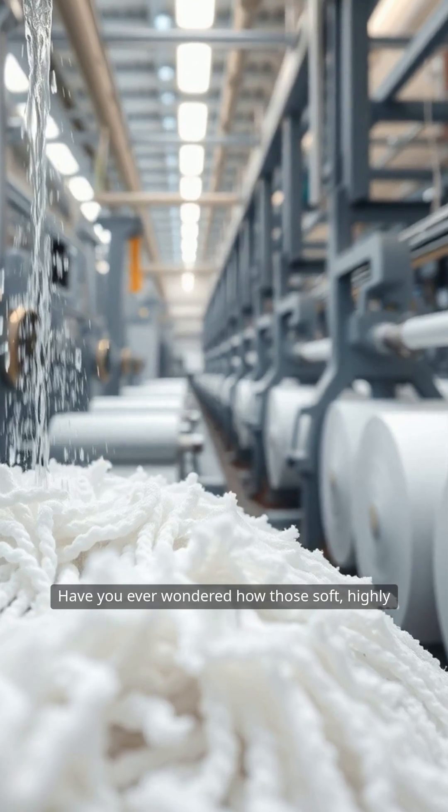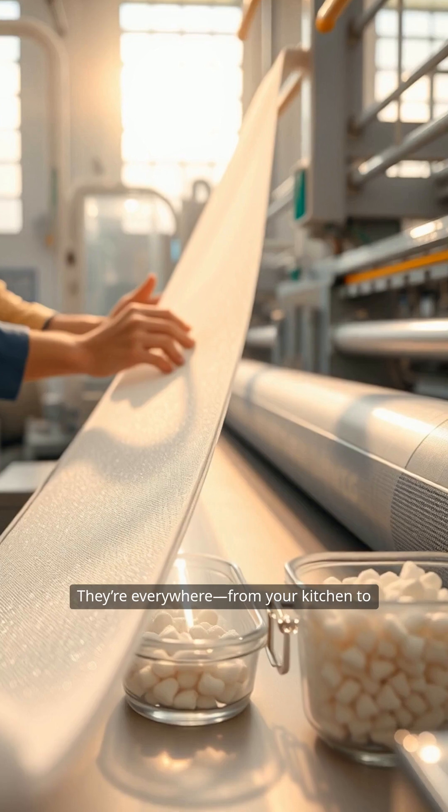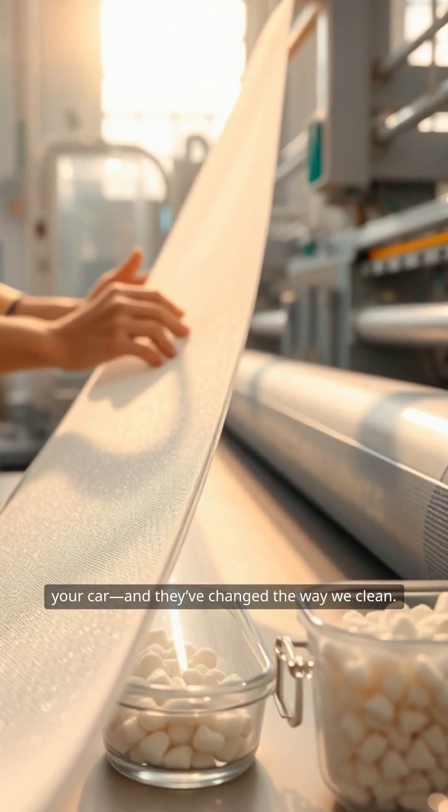Have you ever wondered how those soft, highly absorbent microfiber cleaning cloths are made? They're everywhere, from your kitchen to your car, and they've changed the way we clean.